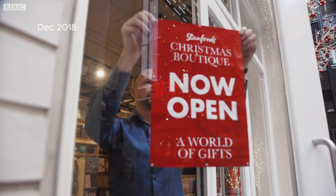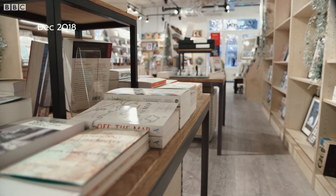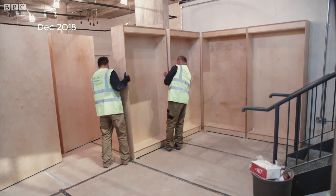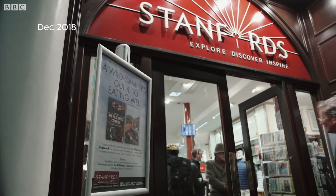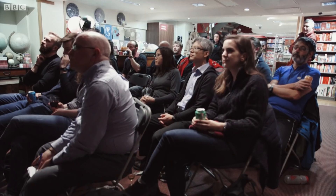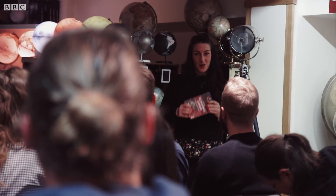Over at the new store in Mercer Walk, the ground floor is now open for business in the run-up to Christmas. Down in the basement, work is still ongoing to get the main bookshop space up and running. Over on Longacre, the old store's final public event is getting underway. Welcome to Stanford, and thank you for being part of Stanford's history. This is the last ever event that we're doing in our Longacre store.